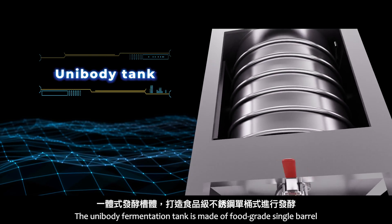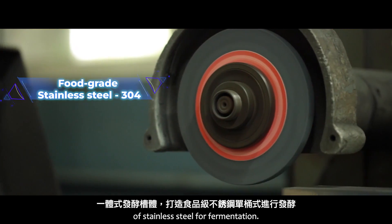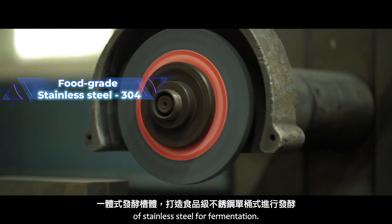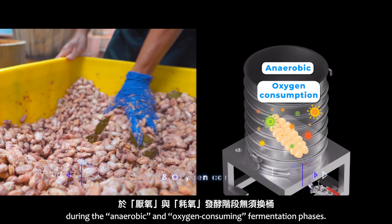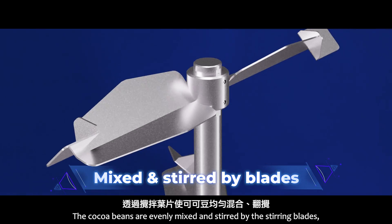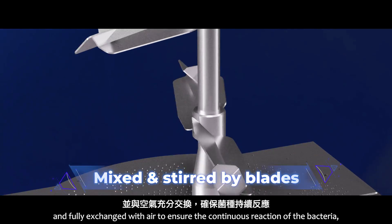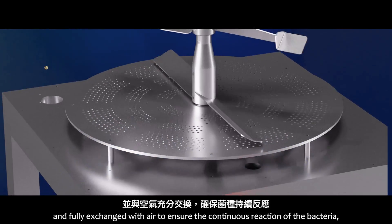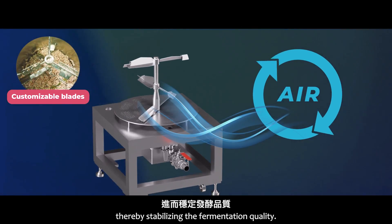The unibody fermentation tank is made of a food-grade single barrel of stainless steel. There is no need to change barrels during the anaerobic and oxygen-consuming fermentation phases. The cocoa beans are evenly mixed and stirred by the stirring blades and fully exchanged with air to ensure the continuous reaction of the bacteria, thereby stabilizing the fermentation quality.